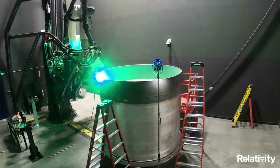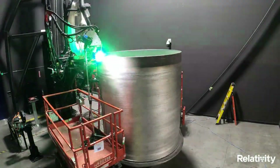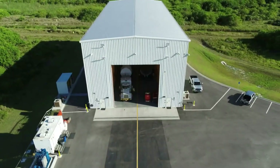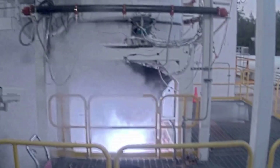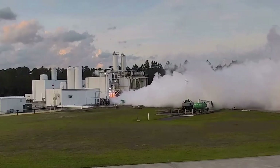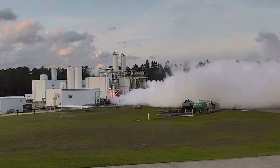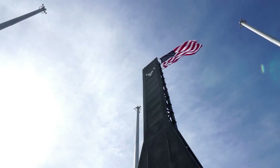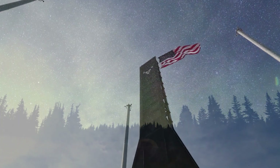Even though Relativity Space is just months away from the first launch of Terran 1, they seem to be ramping up Terran R progress. Between a bunch of different Aon R updates and the announcement of its new facilities, they're speeding up the rocket's schedule. With the first launches scheduled not very far away, the company will need to continue down this path in order to be ready on time. We will have to wait and see how it progresses and the impact it has on the space industry.